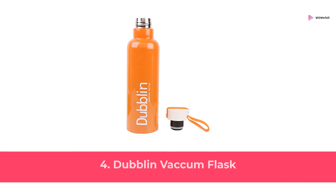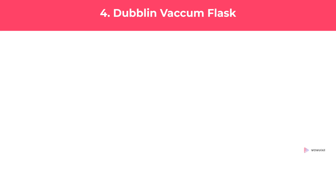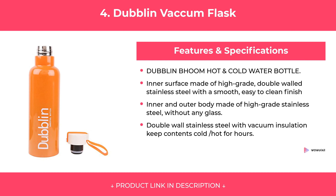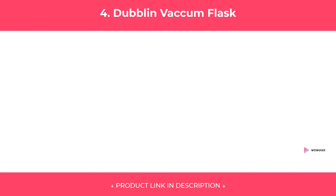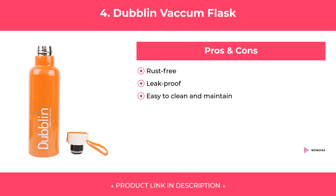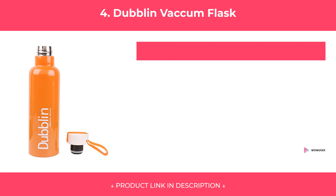At Number 4: Dublin Vacuum Flask. Features. Pros and Cons. Our review.